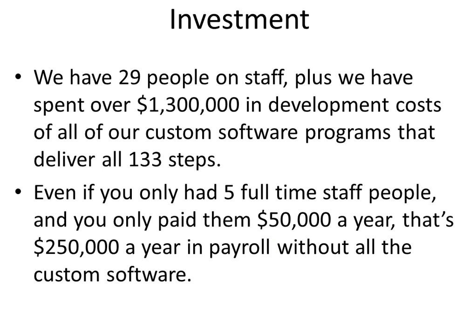But we've got over 29 people who work for us. We don't outsource to India. We're not sending this down the street — we're doing everything in-house. We've spent over $1.3 million in development costs on our software programs that deliver all 133 steps.